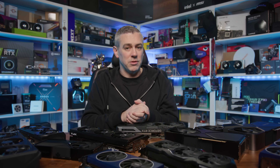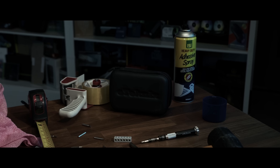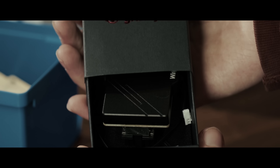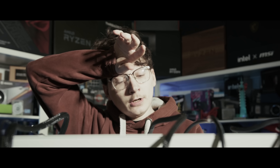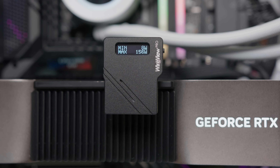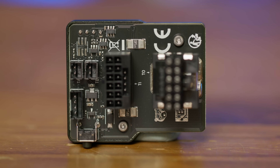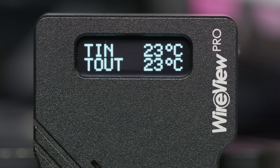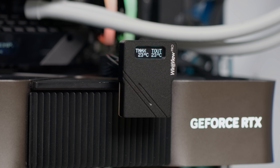But before we get into that, here's a quick word from this video's sponsor. The Wireview Pro safeguards your graphics card with real-time power and temperature monitoring, acoustic alarms for custom thresholds, and sensor pin detection to ensure proper 12VHPWR connection. External sensors can monitor additional components like memory or voltage regulators, while an OLED display provides instant insights - meaning this is the last time you'll blow a 12VHPWR connector. To keep your system protected, click the link in the description below.